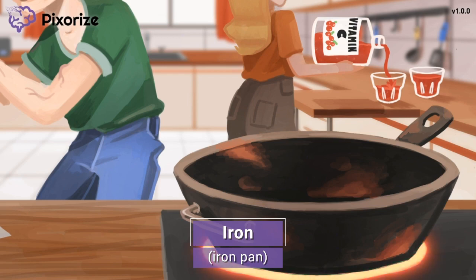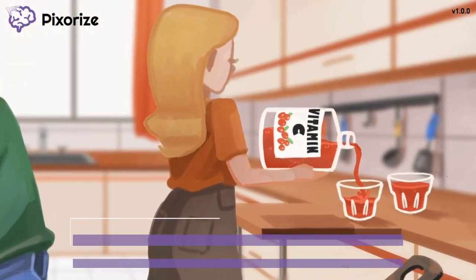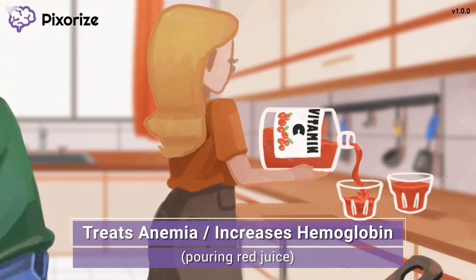Let's start off by talking about why patients might be prescribed iron. This woman is pouring red cranberry juice to go along with their breakfast. The way the cups are filling up with red blood-like liquid should help you remember that iron treats anemia — filling cups with red blood liquid is kind of like filling your body with red blood. Anemia is essentially a lack of red blood, and iron is a component of hemoglobin in our blood. Giving iron can increase hemoglobin, which in turn increases the amount of red blood. Iron is specifically helpful in treating people with iron deficiency anemia.